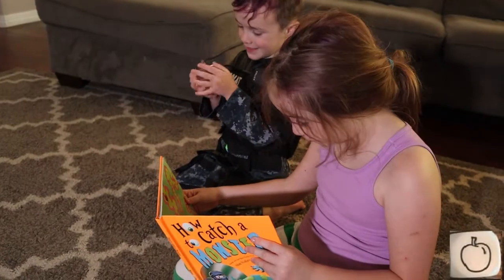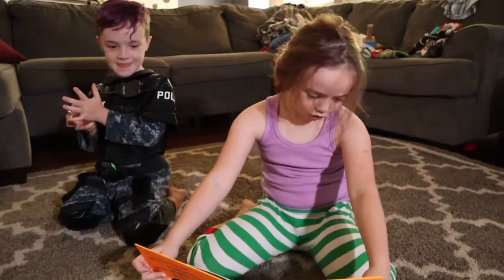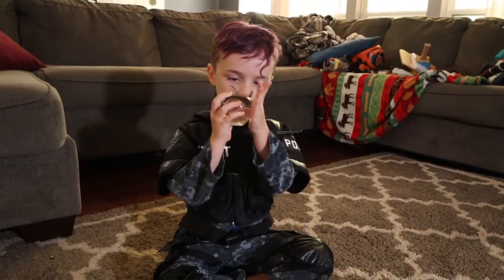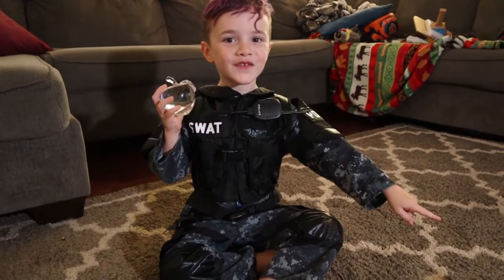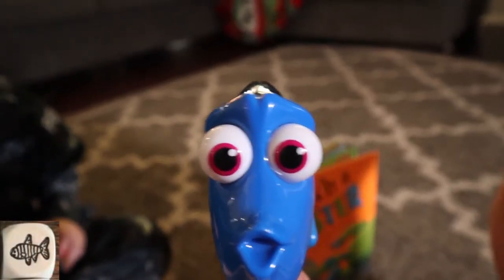It says we have to rub the apple. Nothing's happening. Are you sure you're rubbing it right? I don't know. Oh no — she turned into a fish! Oh no, I'm a fish! What do I do now?